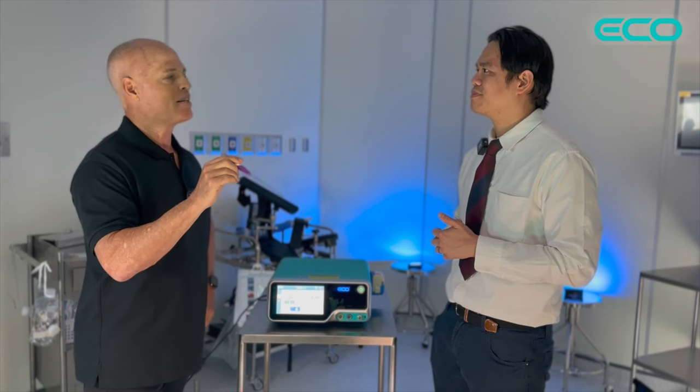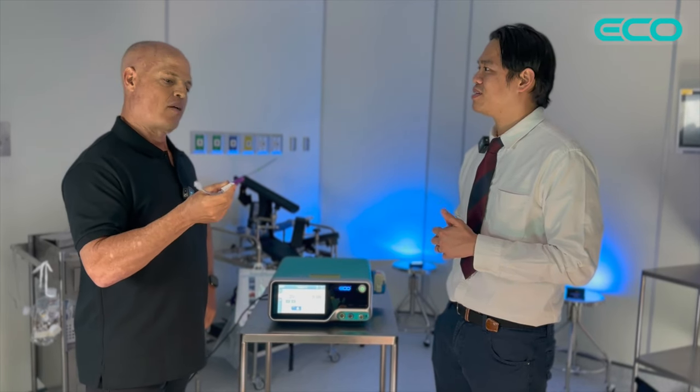No surgery? No surgery. Can we sit down and talk a little bit more about the procedure? Yeah, sure.